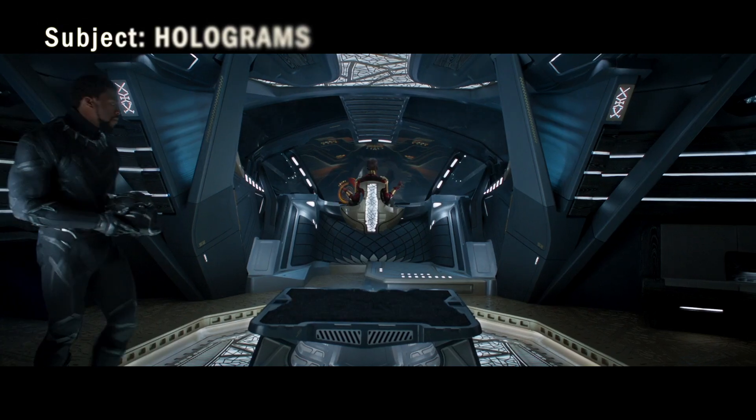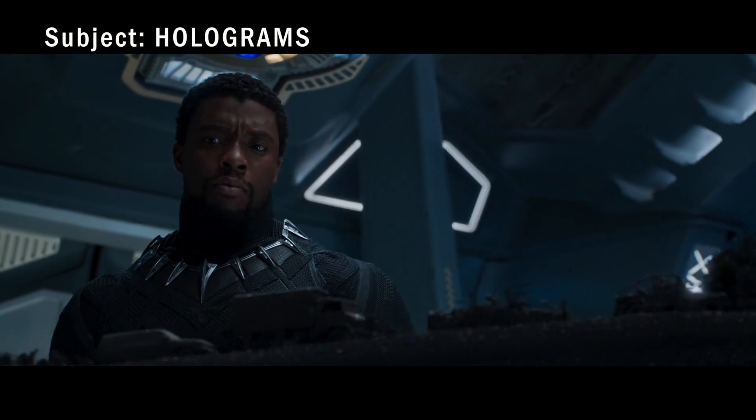On this episode of Science vs Cinema, we're looking at Black Panther. In this segment, we'll try to figure out how those cool Wakandan holograms work.